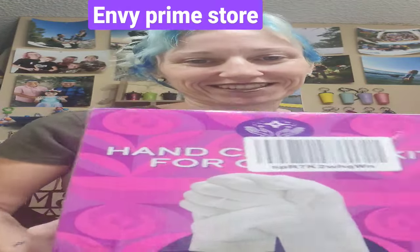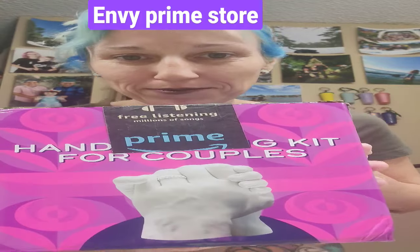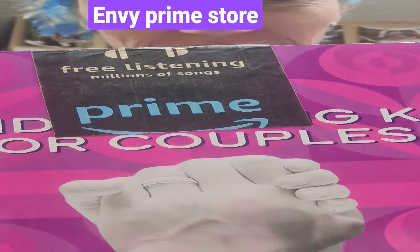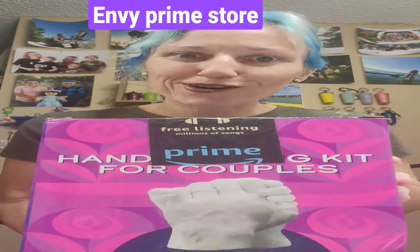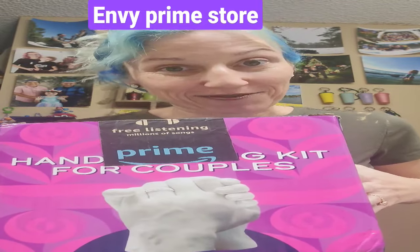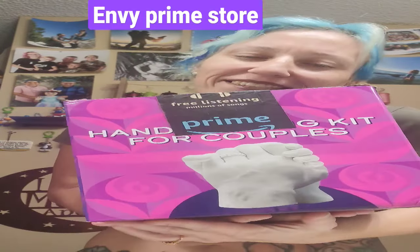So I just got my package in. It's the hand molding for couples. I'm pretty excited for it. I've never done one before. This is going to be our date night one night because we're a busy family and I try to find new things.